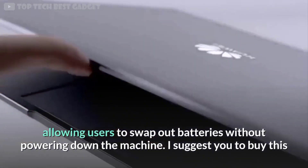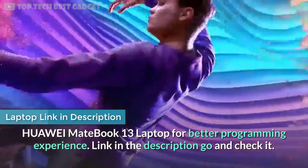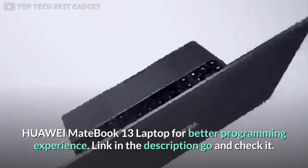Another fantastic feature is the power bridge, allowing users to swap out batteries without powering down the machine. I suggest the Huawei MateBook 13 for better programming experience — link in the description.